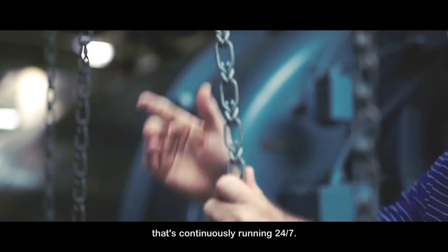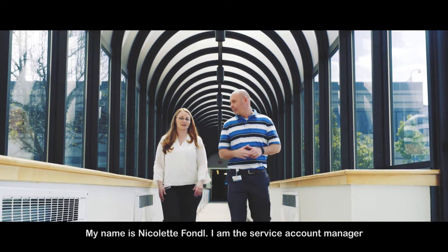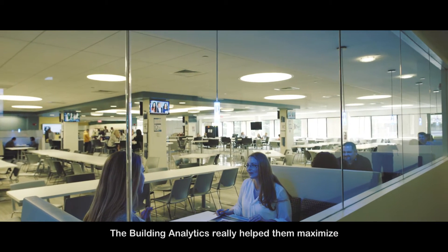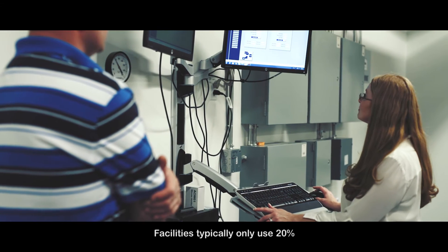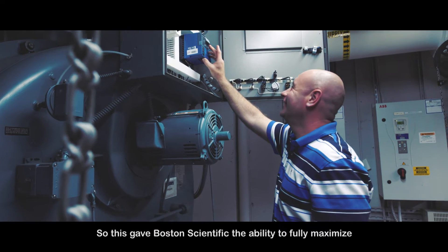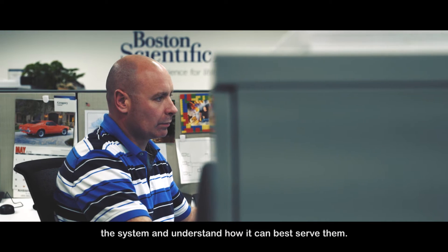Building analytics — it's like an engineer that's just continuously running 24-7. My name is Nicolette Fondel; I'm the service account manager for Schneider Electric, representing Boston Scientific. The building analytics really help them maximize and utilize their BMS and truly understand its functionality. Facilities typically only use 20% of your building management system, so this gave Boston Scientific the ability to fully maximize the system and understand how it can best serve them.